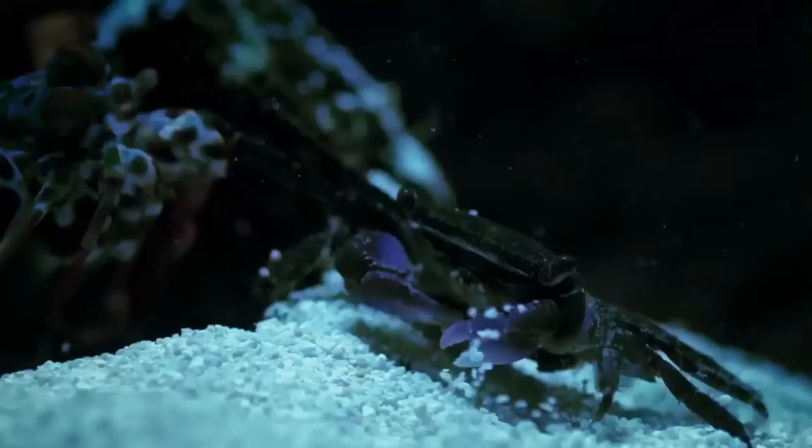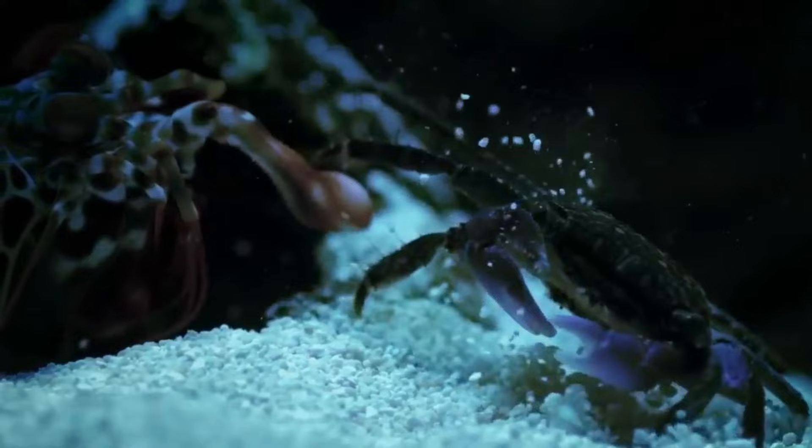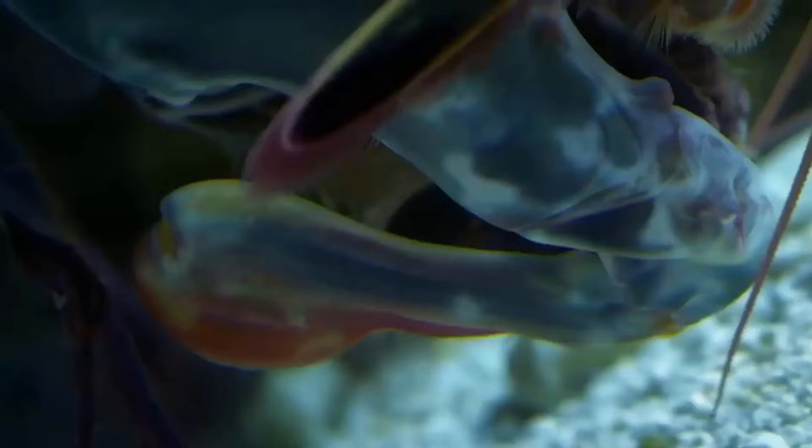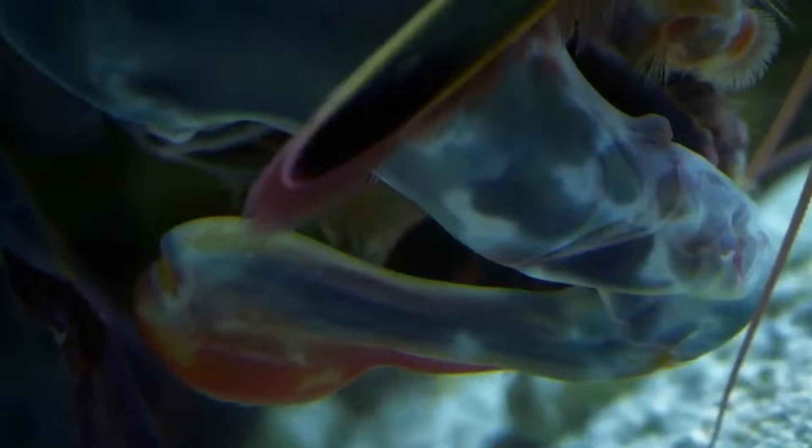With specialised appendages known as smashers, mantis shrimps can strike their prey with astonishing speed and force, delivering blows that can shatter glass aquarium walls and even crack open the shells of crabs and clams.